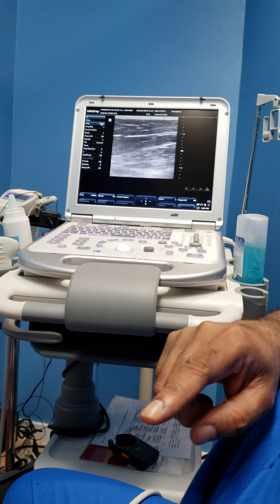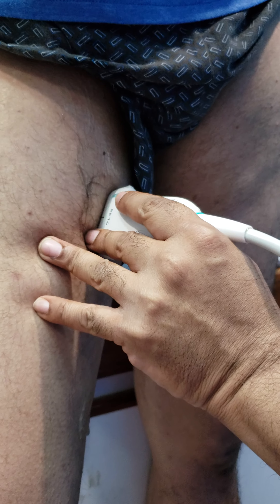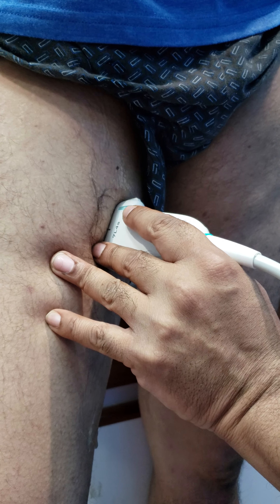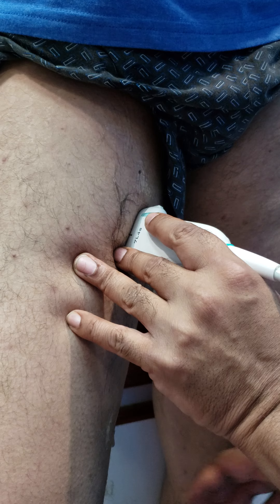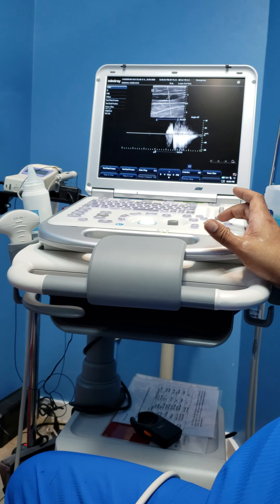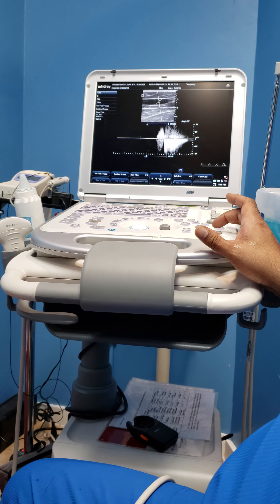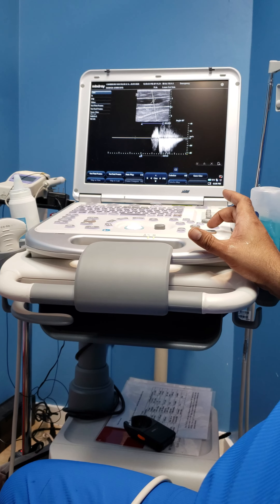When we put the probe on the great saphenous vein, we will then look for reflux. And here you can see augmented flow upwards and reflux downwards.